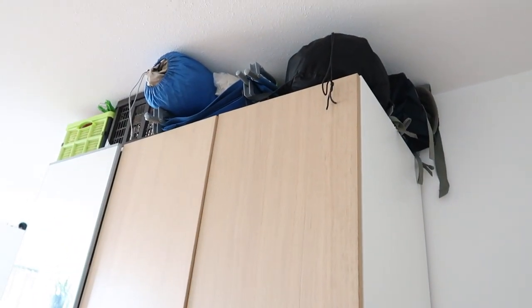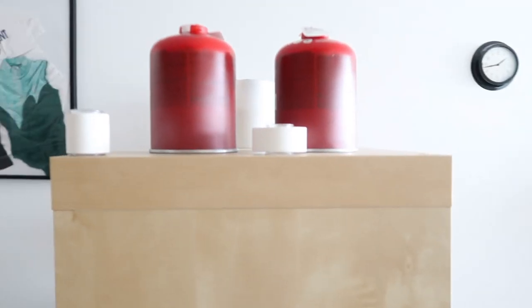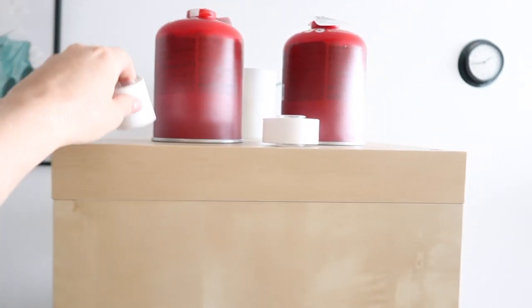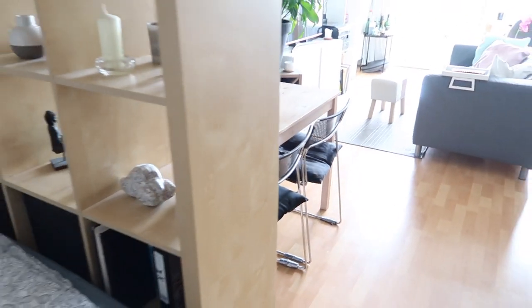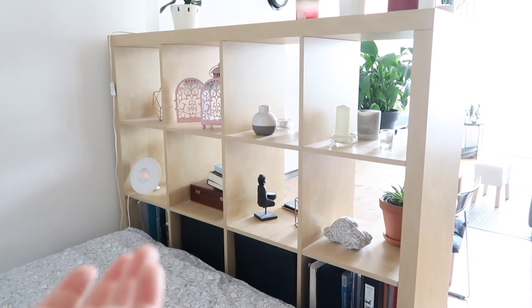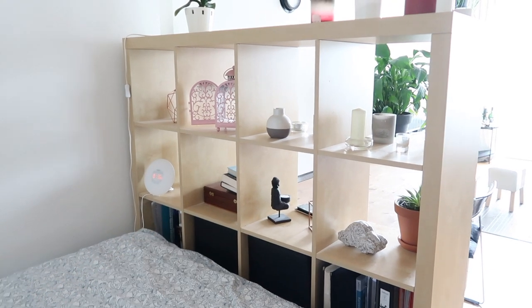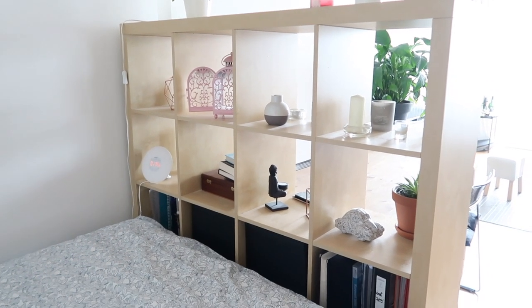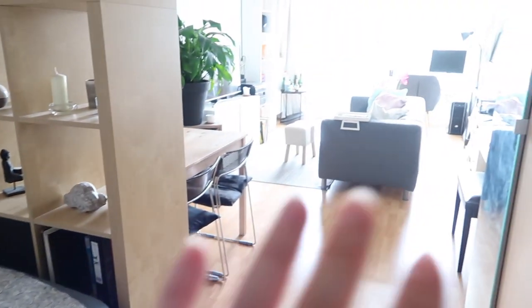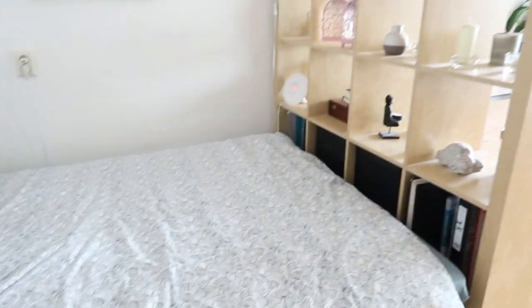Up top there's all our camping stuff and climbing gear — often when you walk through our apartment you find cans of gas or sports tape, because we climb a lot and we camp a lot. Going back a little bit, this is our IKEA shelving system — I'm not sure what you'd call this cupboard — and this is basically the divider between the living area and the bedroom area, which works very very well.